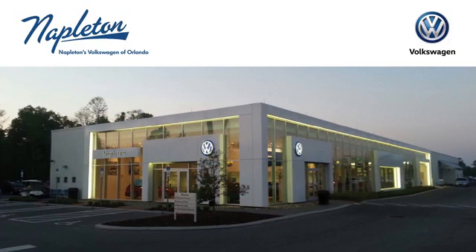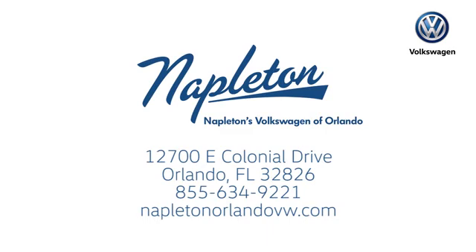Call or stop in to Napleton's Volkswagen of Orlando today. We're conveniently located at 12700 East Colonial Drive in sunny Orlando. We look forward to serving you.